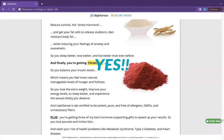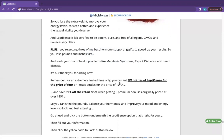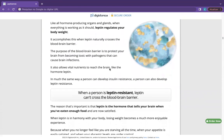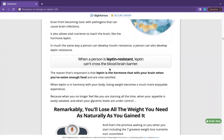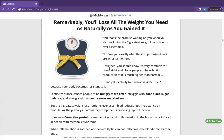So yes, you can trust LeptiSense. There are many people having great results with this product and you can have results as well. However, you need to keep in mind that each body will react in a unique way. I'm telling you this so that you are realistic about your treatment and expectations.